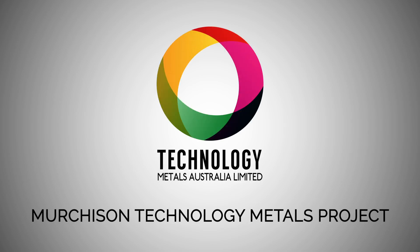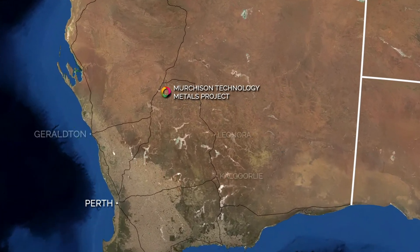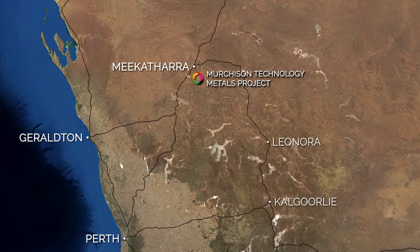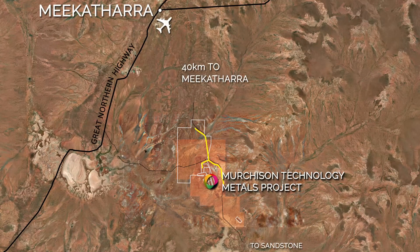The Murchison Technology Metals Project, or MTMP, is located within the world's leading mining jurisdiction of Western Australia. The project, south of Meekatharra, is close to major highways, providing direct access to port facilities.